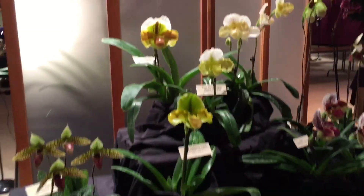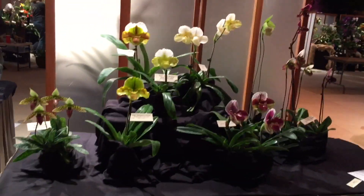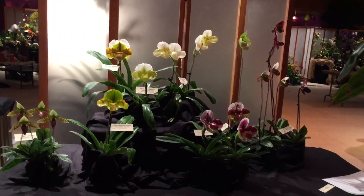Here we have Raising Rarities — not here yet. And then here is Clem Growers. I can't back up enough; there's a giant palm behind me.